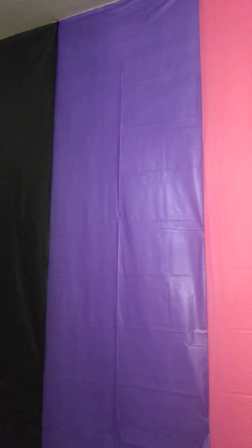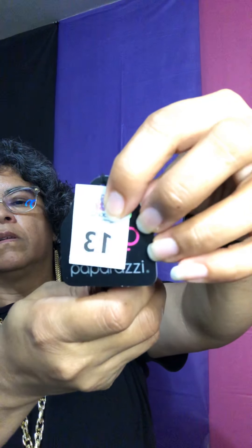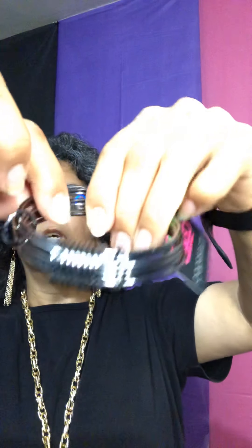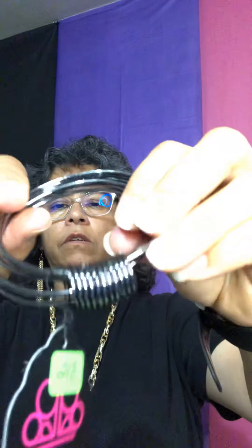Let's go with a few bracelets. This is number thirteen — a gun metal bracelet. Look at all the little rings. It's got about six bracelets in one with little rings to hold it together. Look at how pretty that is. This is a gun metal color — number thirteen.